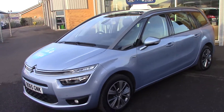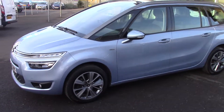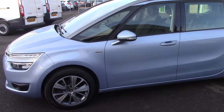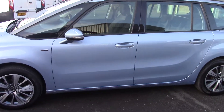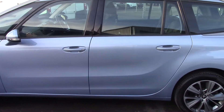Hello and welcome to Pilgrims. Today I want to show you around this Citroën C4 Grand Picasso. The Grand Picasso has the extra two seats, so it's the seven-seat version of the Citroën C4 Picasso.